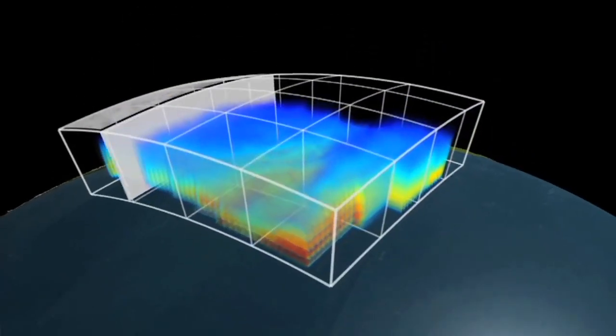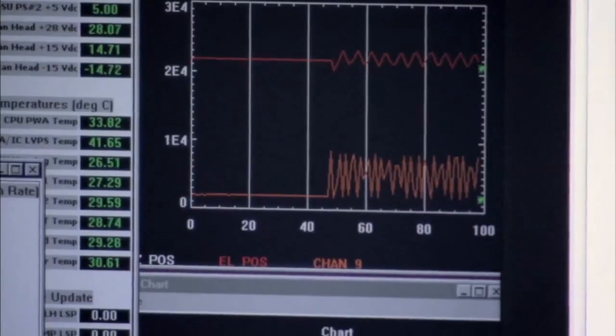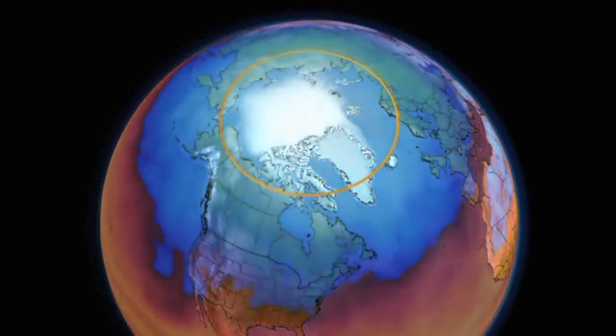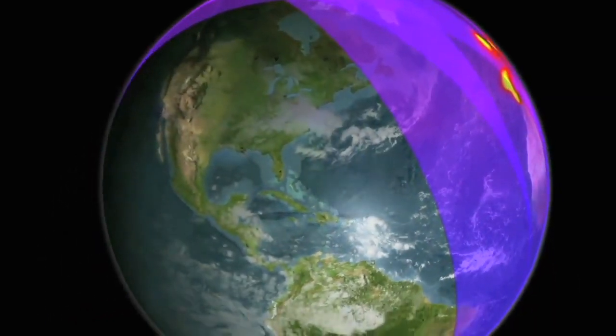We're working very hard to understand the way our climates are changing and how we can characterize and identify our atmosphere. Some of the projects we're using to acquire this type of data are things like SAGE 3, Calypso, the CERES instruments, and we're really excited for missions such as TEMPO and CLARREO, which can help fill the gaps in our understanding of the way our atmosphere works and how we can make better decisions to protect our planet.